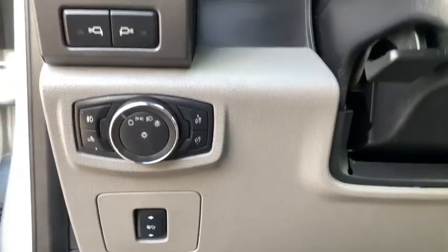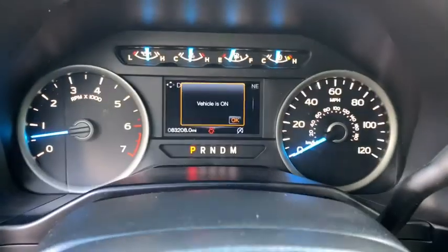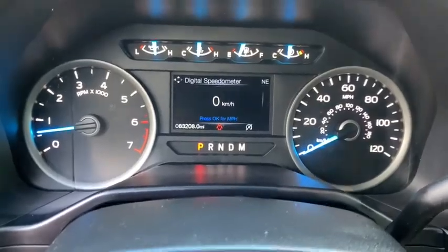Panic alarm, brake assist, tachometer, remote keyless entry, tilt steering wheel, driver vanity mirror, front reading lamps.